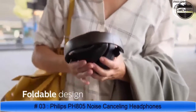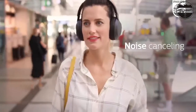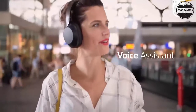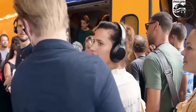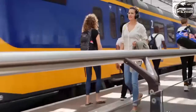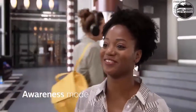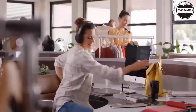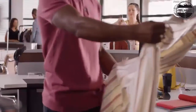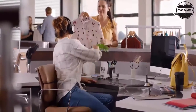Active Noise Cancelling (ANC) — lose yourself, not the music. Leave it all behind with active noise cancelling; shut off the noise of a train or a busy office at the touch of a button. In awareness mode, you can listen to your music and stay tuned to the noise of the street. Battery life: 30 hours playtime or talktime, or 25 hours with ANC on. A single charge takes just 2 hours.